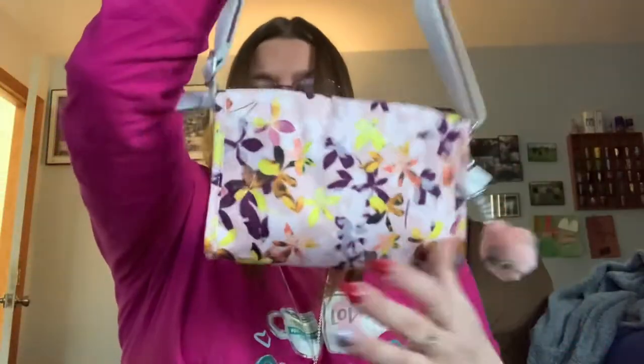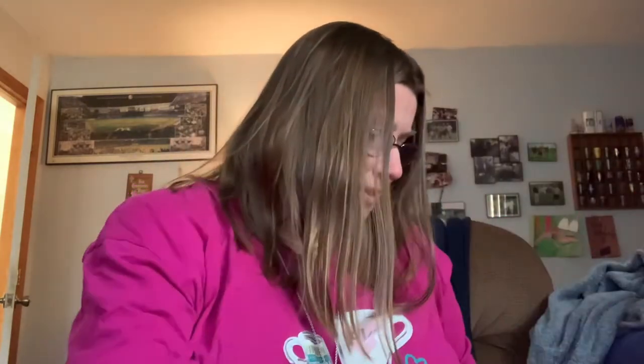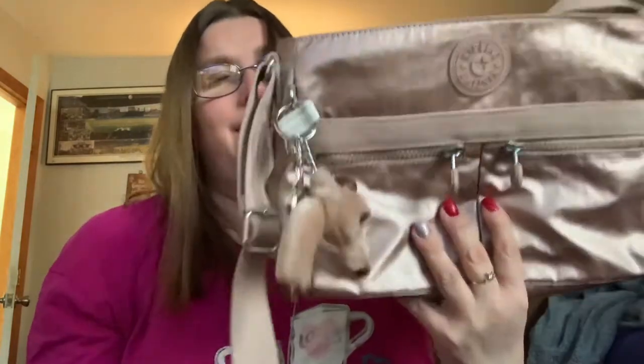This would probably be for when I'm just running out real quick for like an hour or so. My other Kipling bag that I decided to keep is the Kipling Angie in Rose Gold.